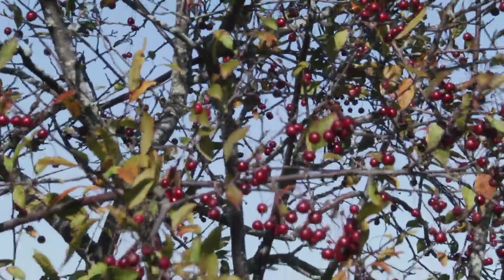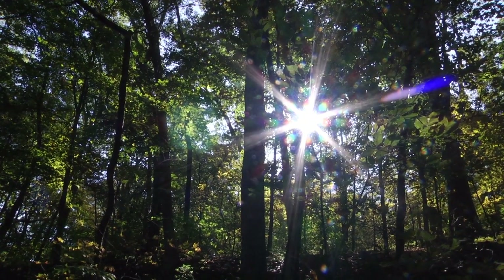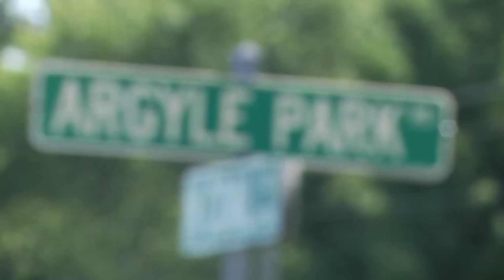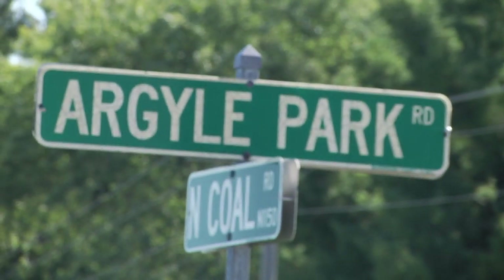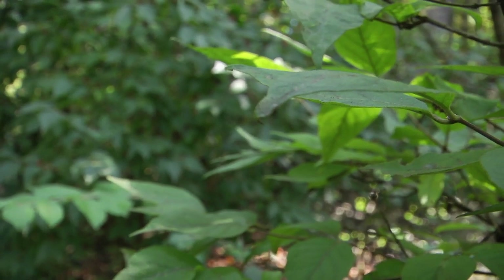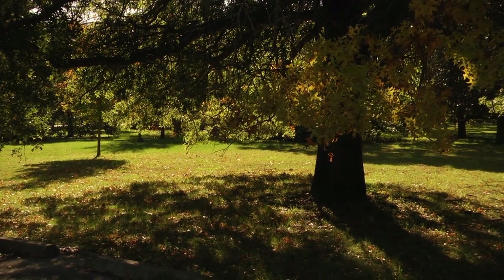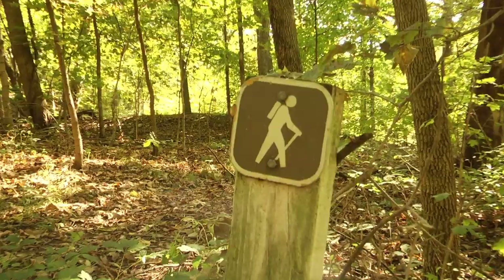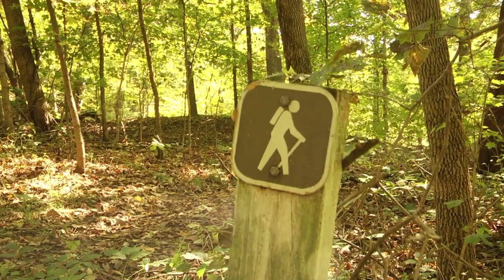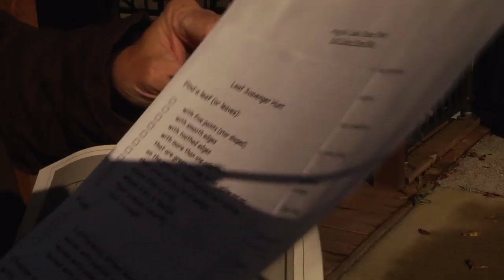The fall season has arrived. With it, the wind has gotten stronger, the days are getting noticeably shorter, and a visible change is happening at Argyle Lake State Park in Colchester. Nature is adjusting to prepare for the cold winter months. I visited the park on a Saturday morning to participate in the Fall Colors Nature Hike, a self-guided tour where you are handed a map and informational packet from the Park Visitor Center.